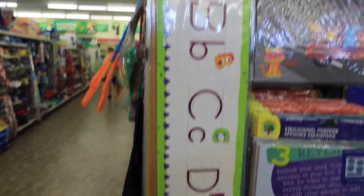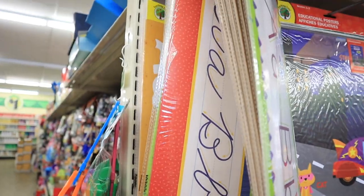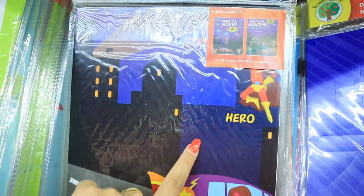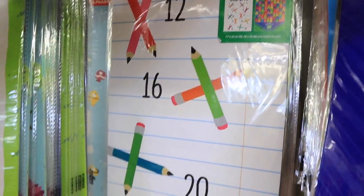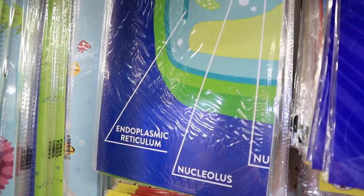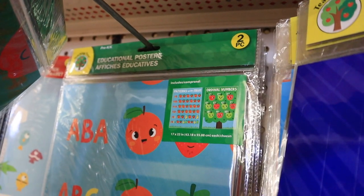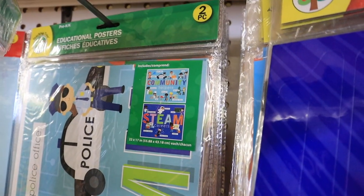They have different wall borders — a traditional alphabet one, a dinosaur alphabet one, a cursive letters one, and a beachy alphabet one. They also have a bunch of educational posters, like 'What is a noun? What is an adjective?' in really adorable crime-stopping scene designs — perfect for an English teacher. There's also a math-related one for counting to 100 and counting by twos, a science one showing plant and animal cells with all the different parts, and ones covering ABCs, ordinal numbers, community helpers, and STEAM careers.